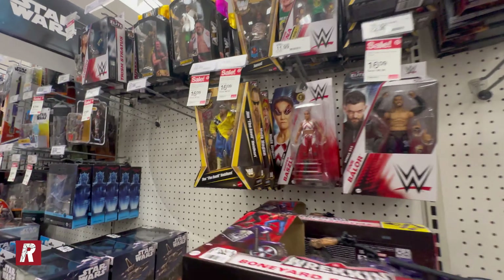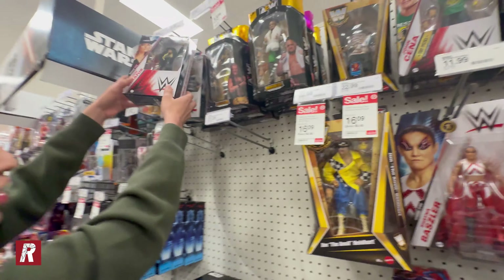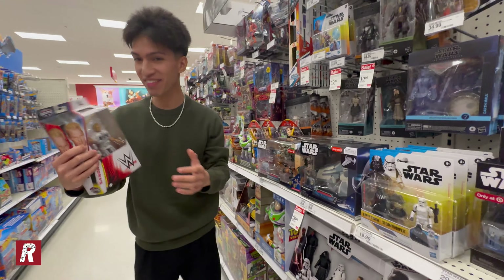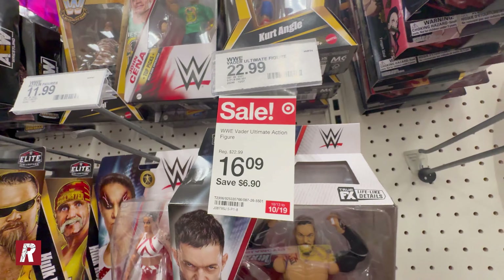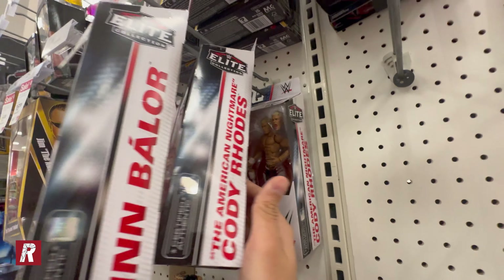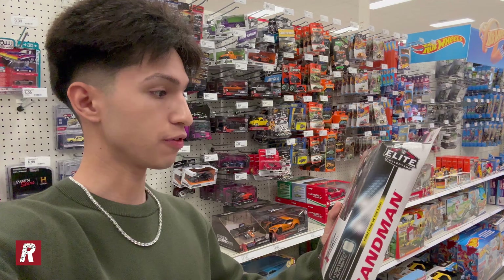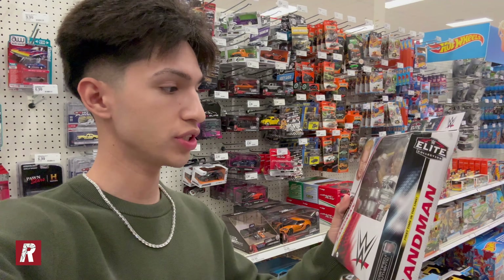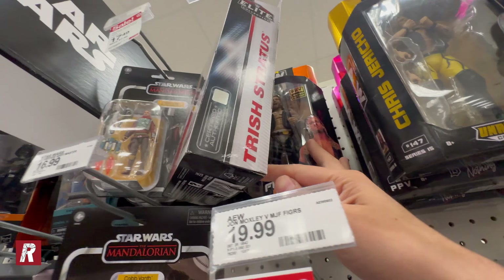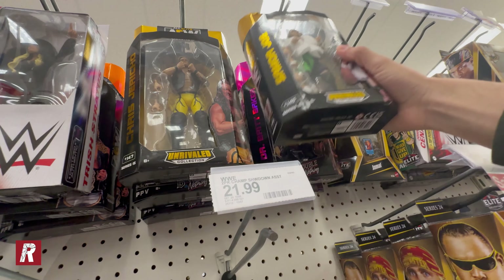Oh wait, they finally have some new stuff! We got Elite 111 Trish Stratus — oh wait, we found Sandman, let's go! We found Sandman for the first time ever — finally! The figures are $16.09 today, so that's a steal. Elite 111 Finn Bálor, Elite 111 Cody Rhodes, we have a Top Picks John Cena. I can't believe I finally found Sandman after so long — this is the first time I've ever found this figure. Although this is not the chase one, I'm still happy I found him. They also have Trish Stratus and some AEW figures — we have a Chris Jericho.